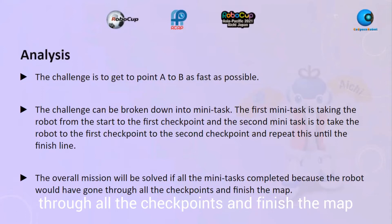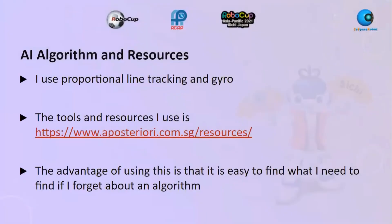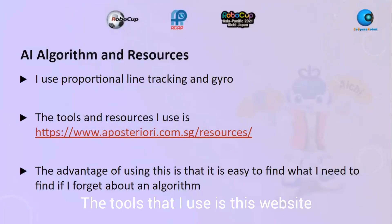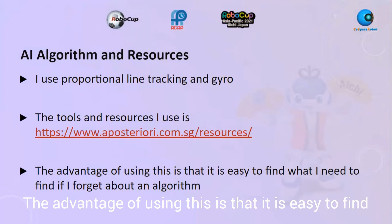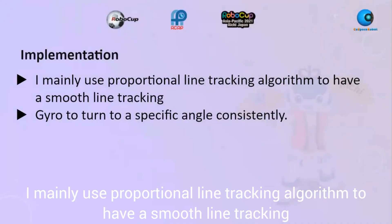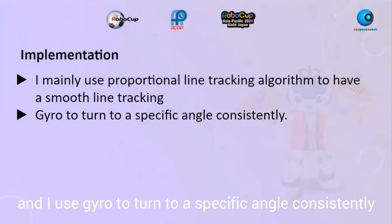I use proportional line tracking and gyro. The tool I use is this website, and the advantage is that it is easy to find what I need if I forget an algorithm. I mainly use the proportional line tracking algorithm to have smooth line tracking, and I use the gyro to turn to a specific angle consistently.